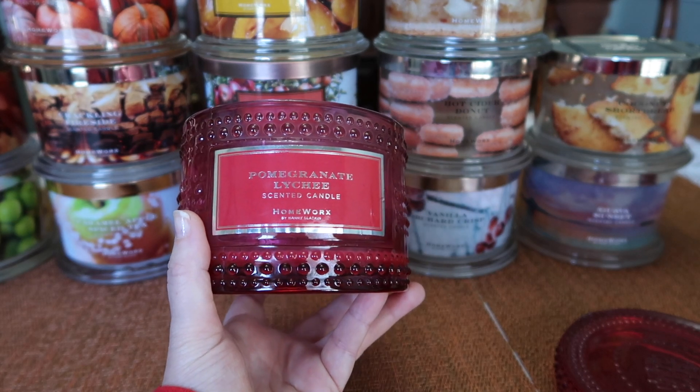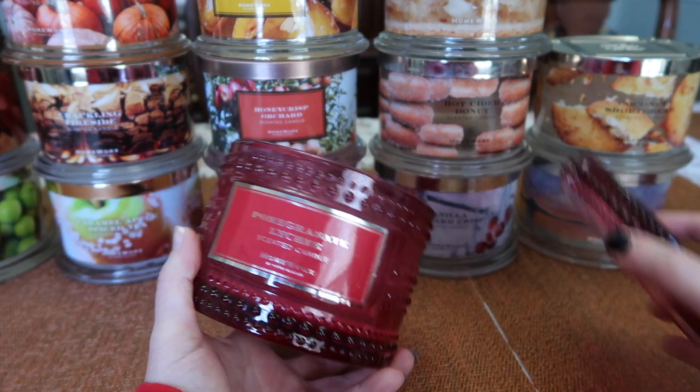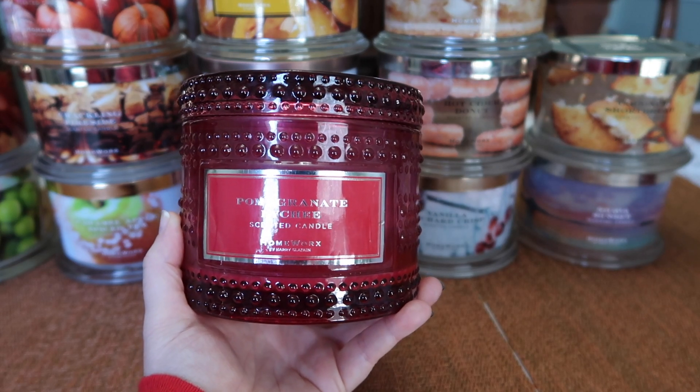One that's not too sweet or syrupy, but doesn't go super tropical — it's just amazing. I'm really hoping this one comes back because I think I only have maybe one more. It's wonderful, and I believe this was in my top scents of 2019.